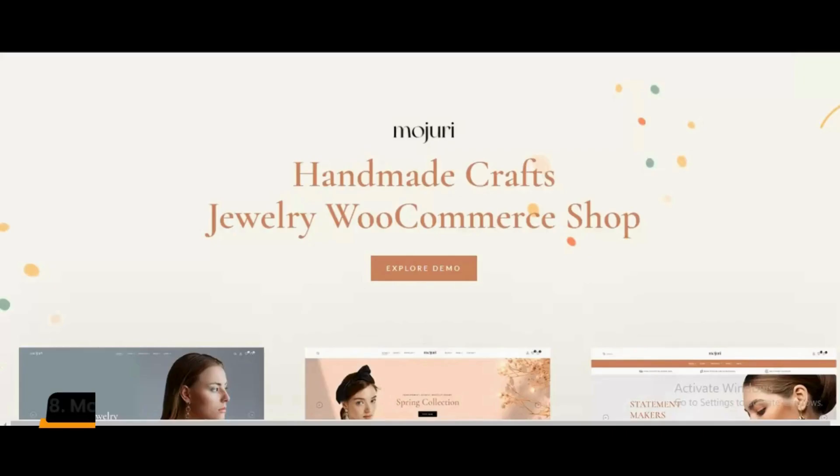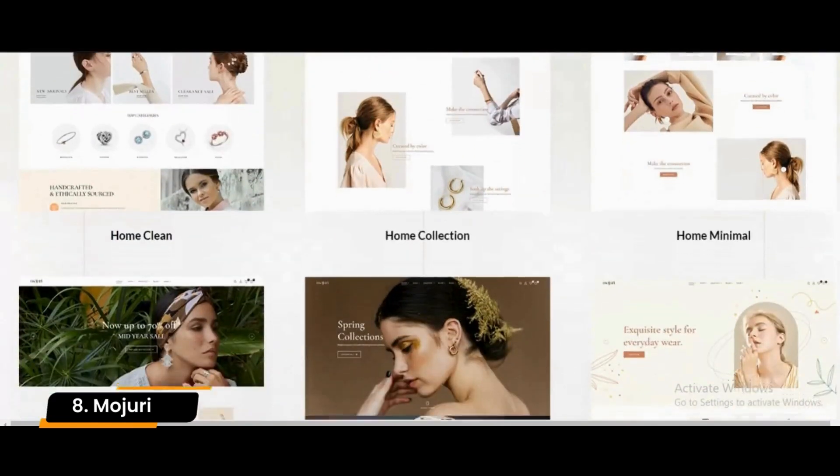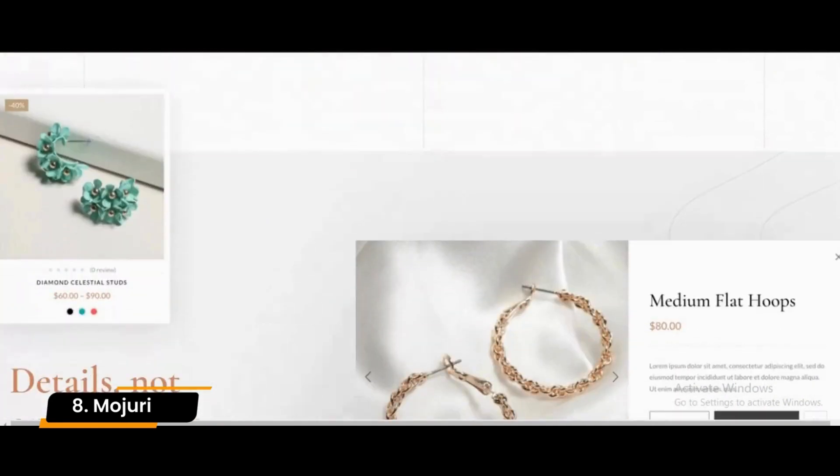Number 8: Mohuri. Mohuri is a robust jewelry WooCommerce theme that's based on the Bootstrap backend framework. Mohuri has an excellent user interface, which ensures that your users find the items they're looking for easily.